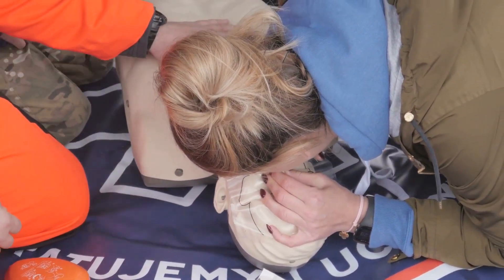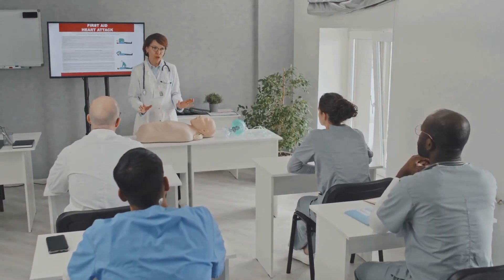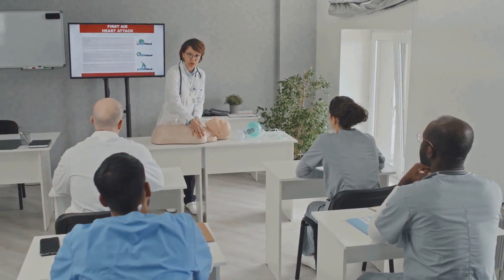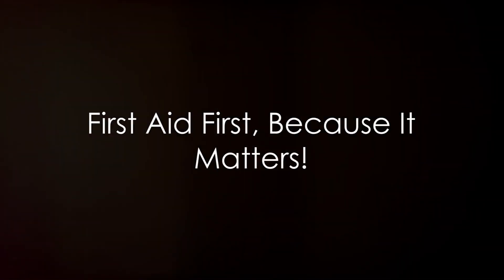Remember, the aim of first aid is not to provide a cure. It's to alleviate suffering, prevent further illness or injury, and to save lives. So equip yourself with first aid knowledge and skills, because you never know when you might need them. Stay safe, stay prepared, and remember — every second counts when a life is on the line. This is your call to action, your journey to becoming an everyday hero. First aid first, because it matters.